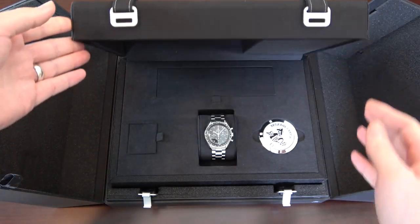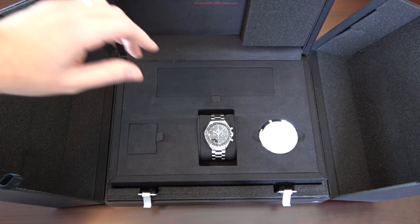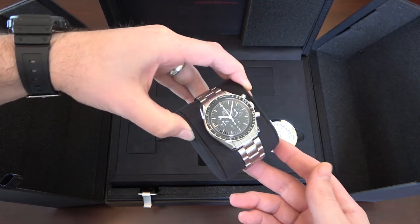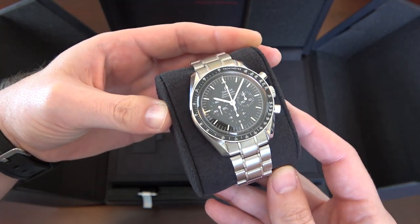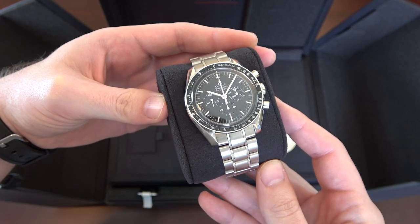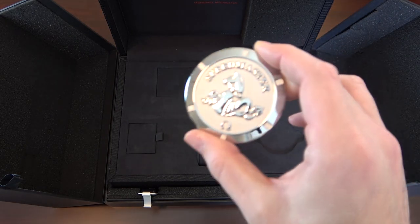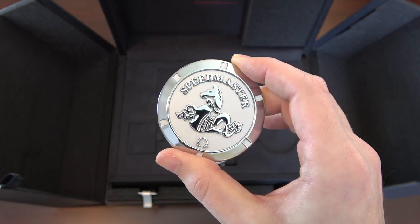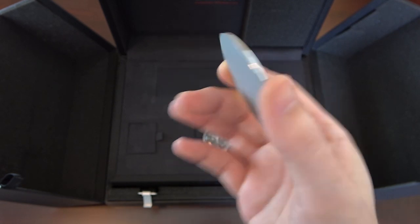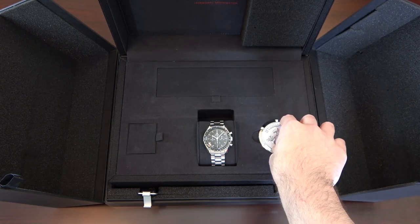The presentation case is clipped down on two straps, and everything here is really super high quality. Once you flip it open, you're presented with the watch and the metal Omega collectible coin — it's basically the size of a small saucer, quite large. I'm not sure what I'm ever going to do with this thing, but it is cool. I like it; I just don't know what I'm ever going to do with this stuff.